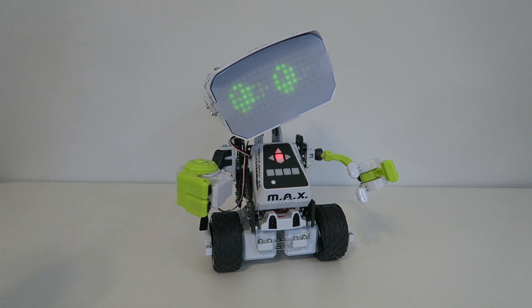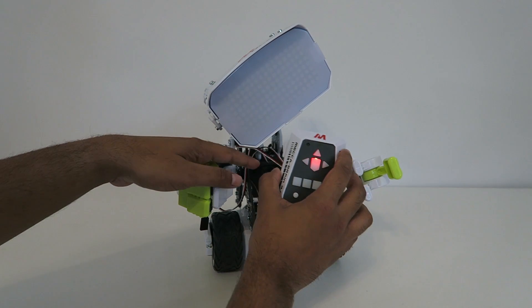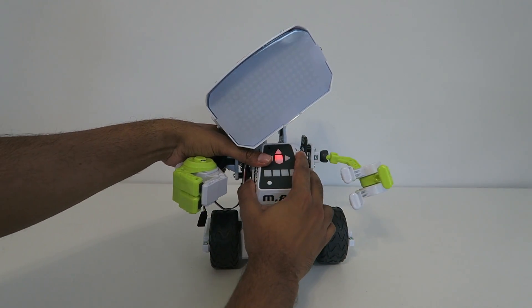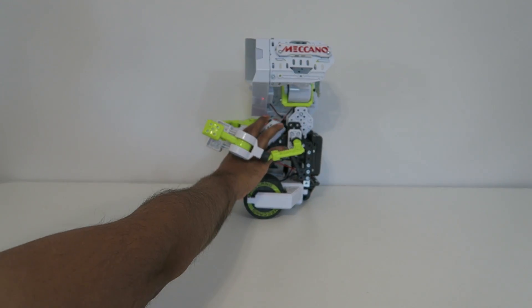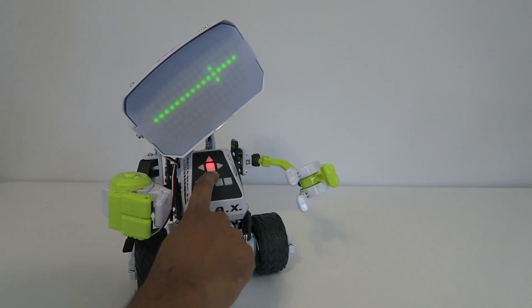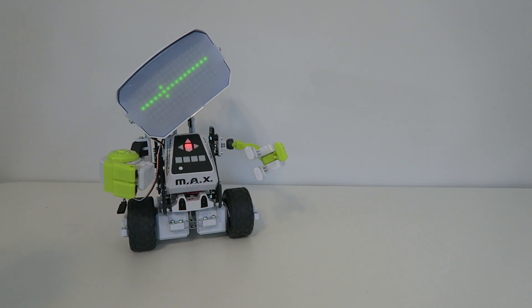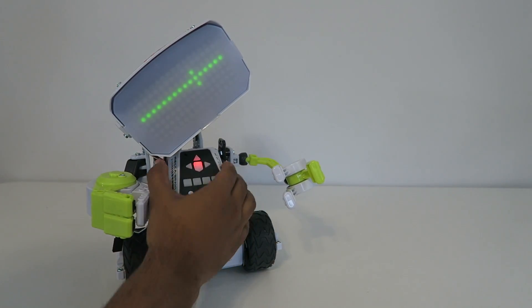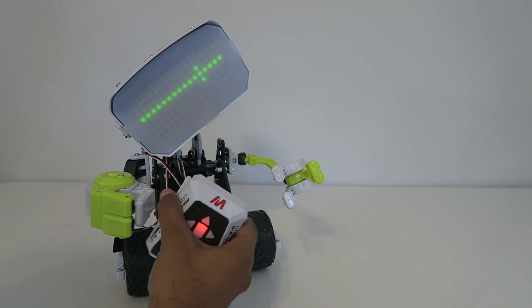There are a lot of different animations with this robot, making it quite fun. There's another mode where you can change him into a drone mode, which will actually let you control him as an RC car. Just pressing his buttons you can do different things, and from there you can program it based on what you want. There are actually a lot of different capabilities with this robot.